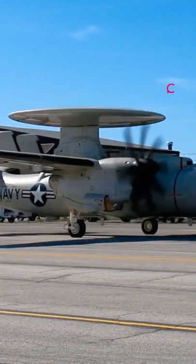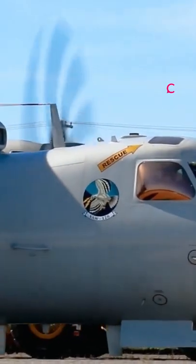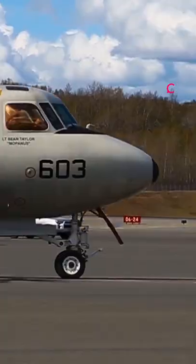The Hawkeye has been used in the Middle East in support of missions against ISIS and has been tested heavily in U.S. Navy exercises in the Asia-Pacific region.